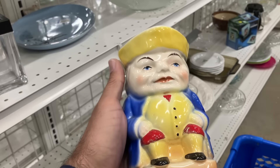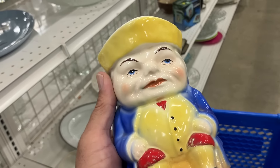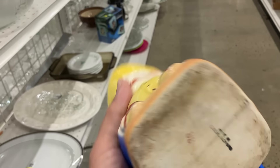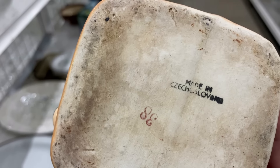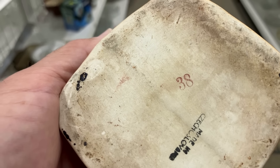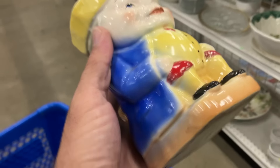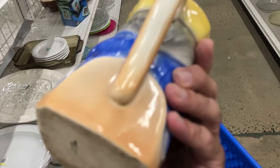Look at his colors and the way his face is done — he looks old. In fact, he looks like he was manufactured between the two world wars. I'm going to turn him upside down and it says 'Made in Czechoslovakia.' That little '38' on there — who knows? It could be the year, a mold mark, the price, or a factory number. But he is classic thirties, he's in good condition, and he's only $3. I love it!